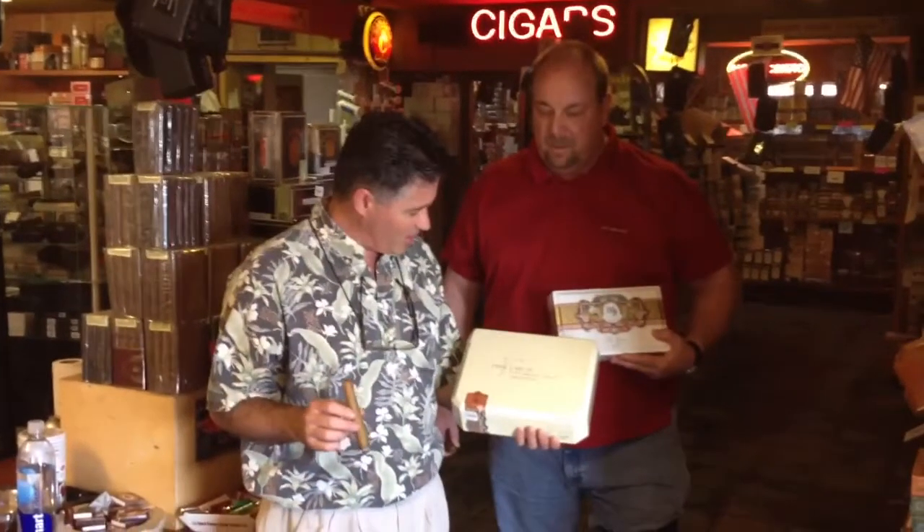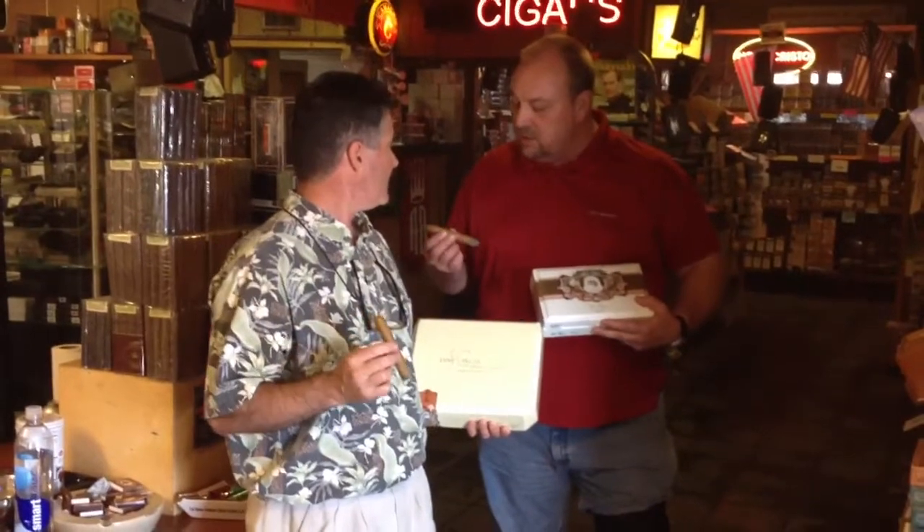I'm Scott, and this is Jeff, and we're showing you the brand new Jaime Garcia Limited Edition 2012. They sent us two samples. Jeff, what do you think? I think it's great.